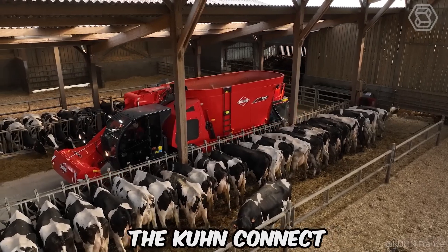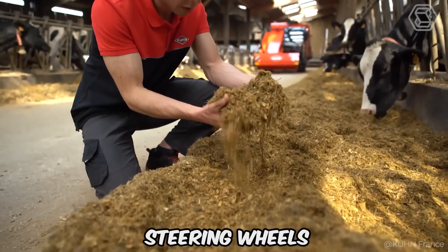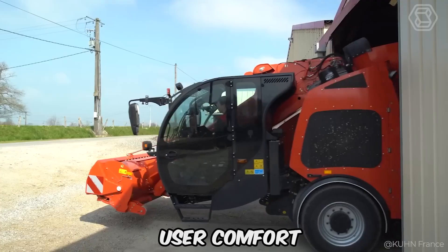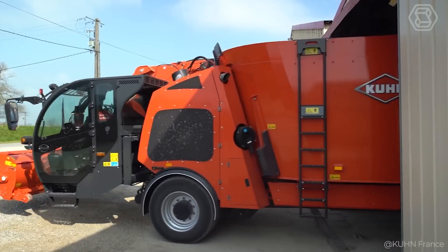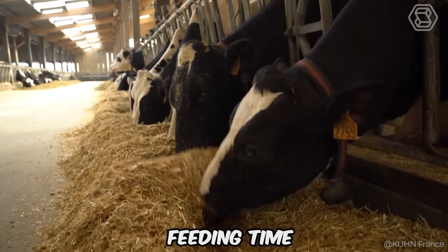The Visio Space Cab, the Kuhn Connect connectivity system, and four standard steering wheels provide exceptional user comfort. Kuhn has developed self-propelled silage mixers to meet the needs of livestock producers with a focus on reducing herd feeding time.